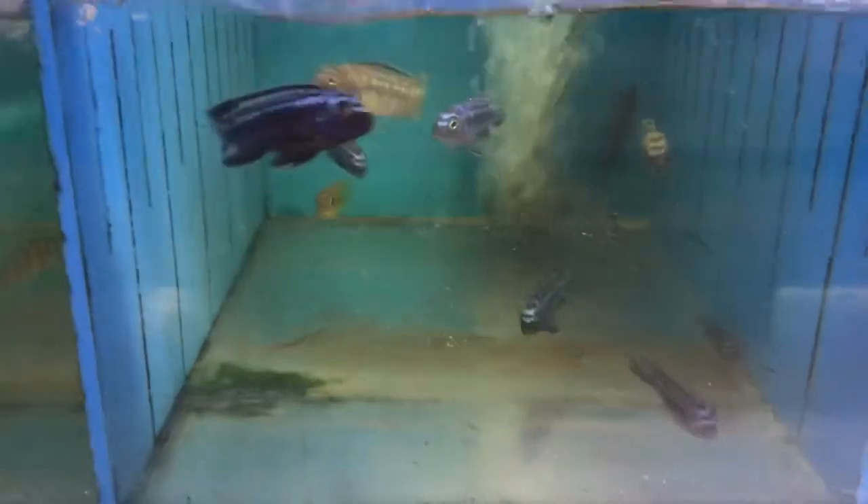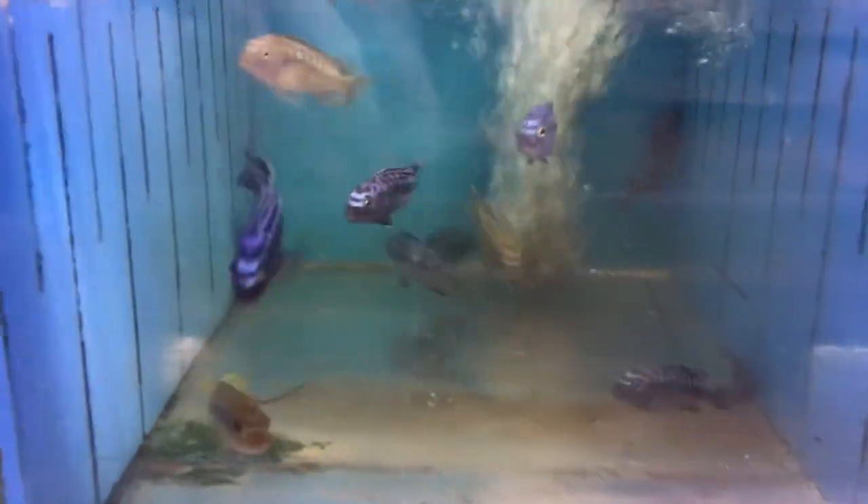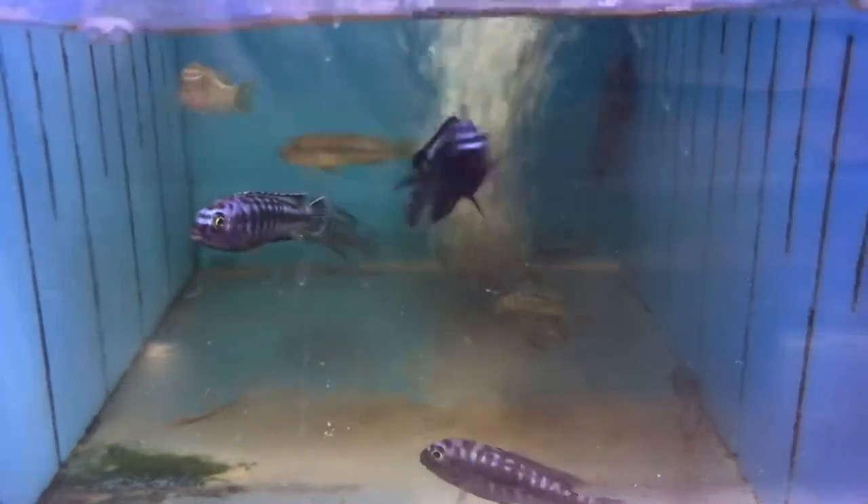They've got these johanni cichlids — they've got some pretty cool patterns and color to them.